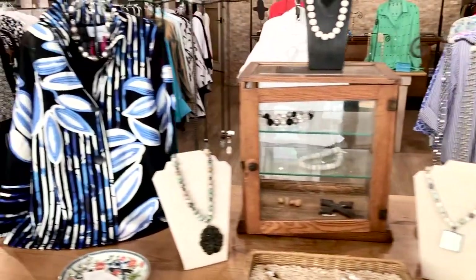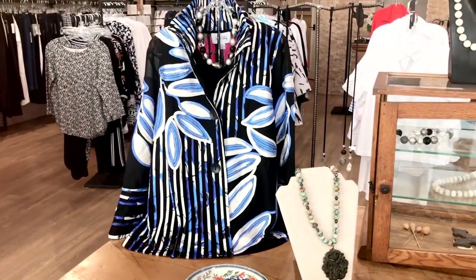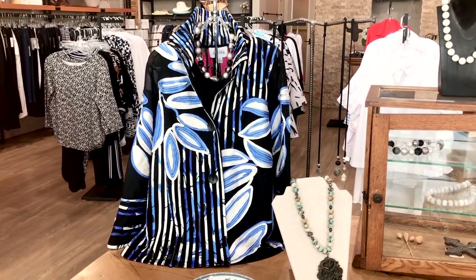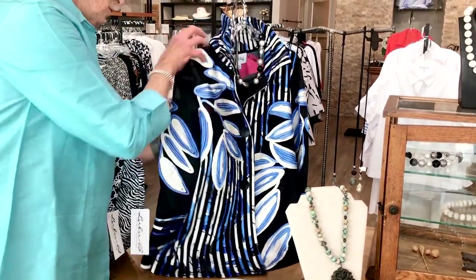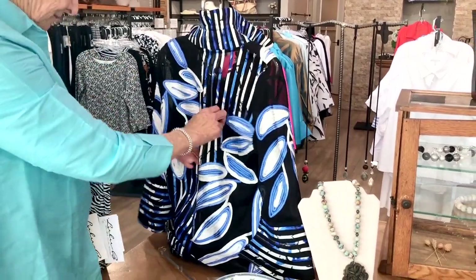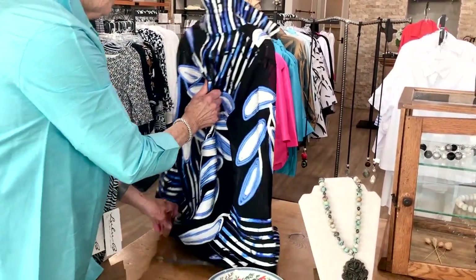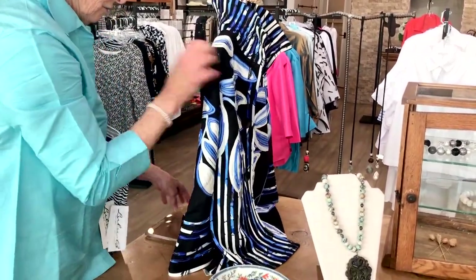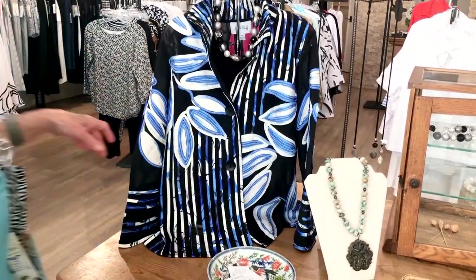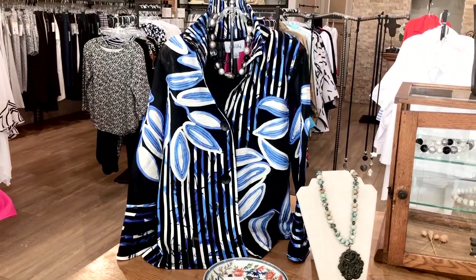Then we have from Joseph Ripkoff a beautiful jacket. It has a lot of good design on the back, so I'll turn it around and let you see the back. Isn't that pretty? We knocked off one of the necklaces but that won't matter — just a very pretty jacket for a lot of different occasions.